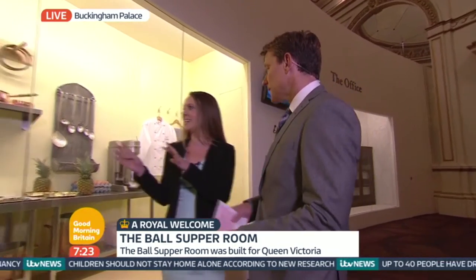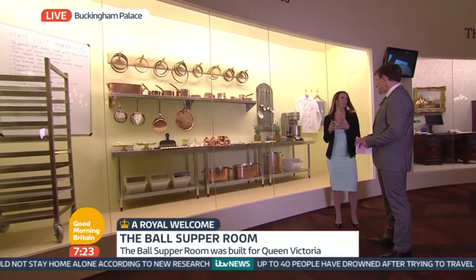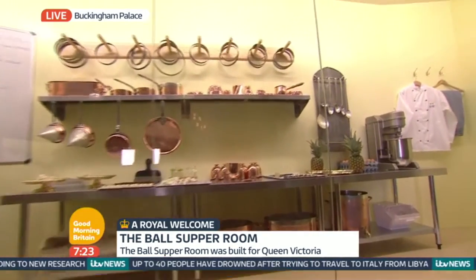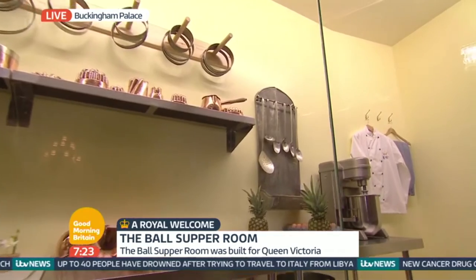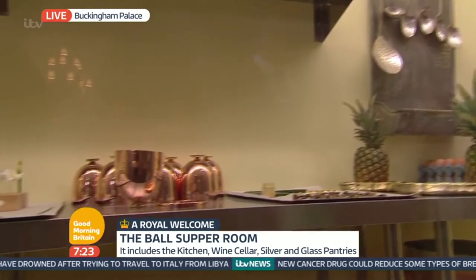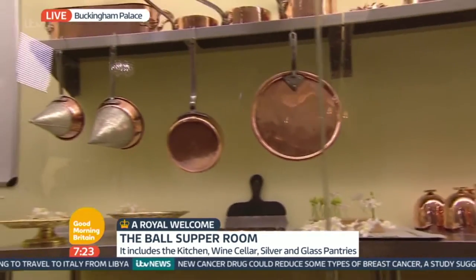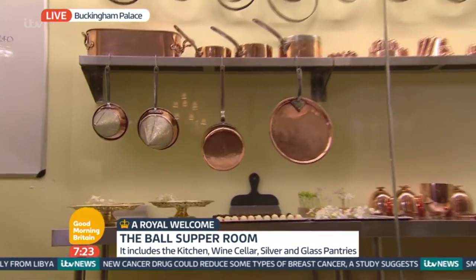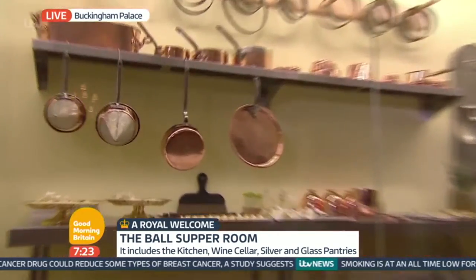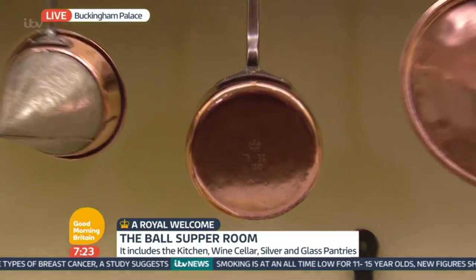Yeah, I think the kitchen display is fantastic. What's really unique this year is that we're recreating parts of the palace that people don't usually get to see. We've made this look like the actual kitchens here at Buckingham Palace. These are the copper pans and moulds that are used — some were used during Queen Victoria's reign and have her initials on. One over there says VR. They're still used today; they just get re-tinned whenever they need to, and the staff say they're great to use.